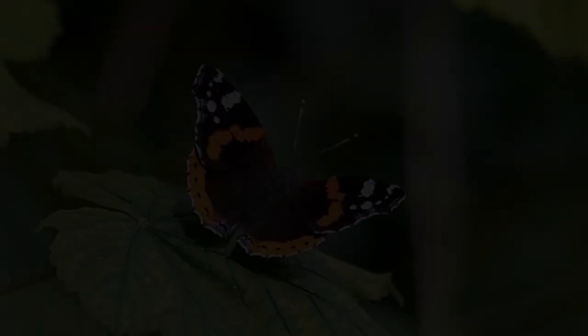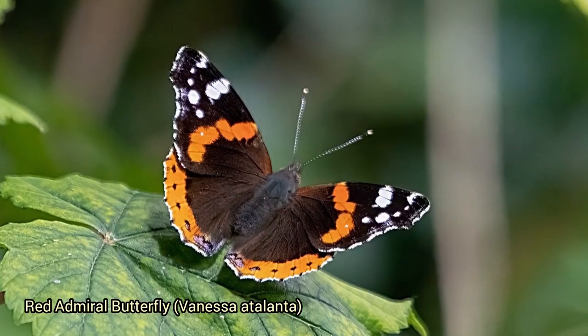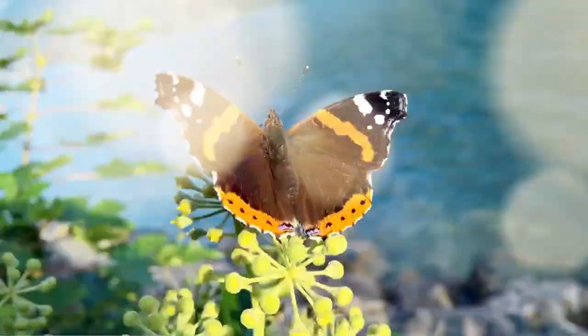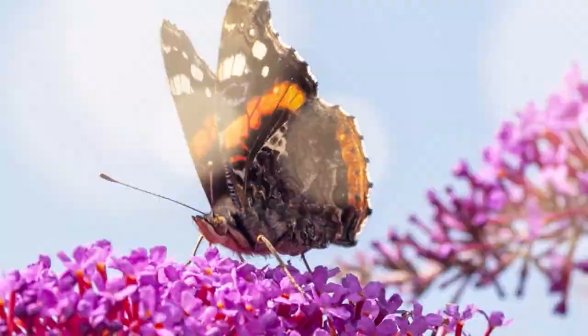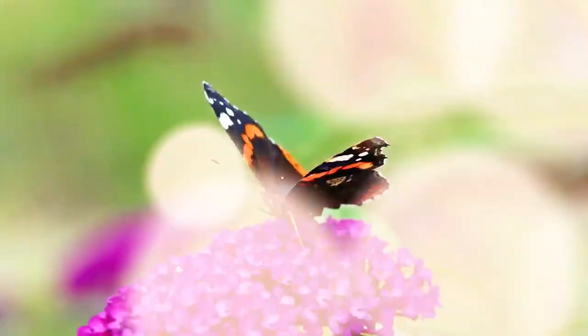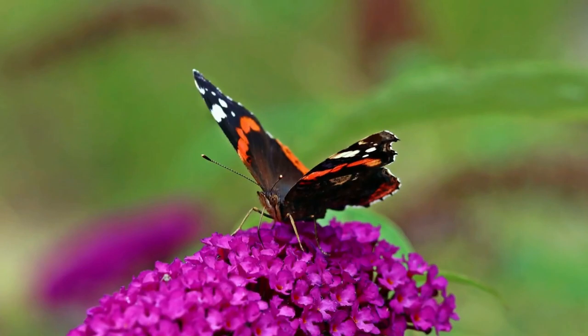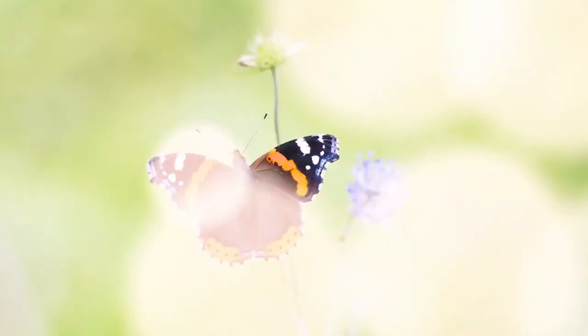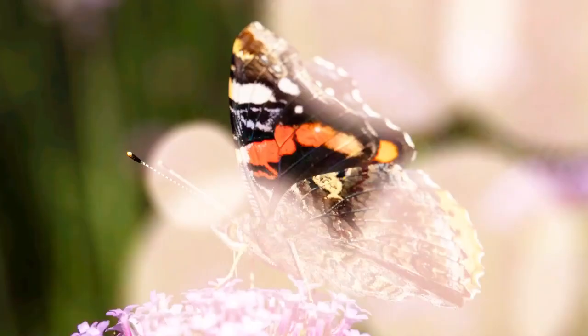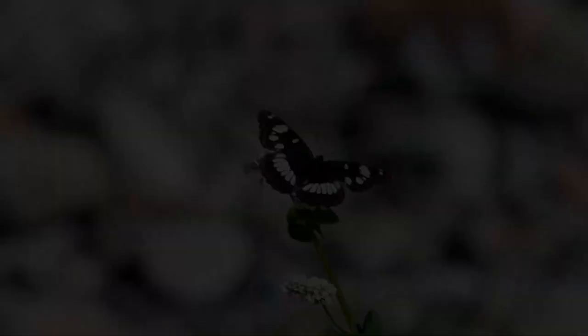The red admiral butterfly, Vanessa atalanta, is a striking species known for its distinctive black wings adorned with red bands and white spots. It has a wingspan of about 2 to 2.7 inches (5 to 7 centimeters). The forewings are black with red bands and white spots, while the hind wings are primarily reddish-orange with black spots near the edges. Found in North America, Europe, Asia, and Africa, they're known for migratory behavior and are commonly seen in gardens feeding on flower nectar.